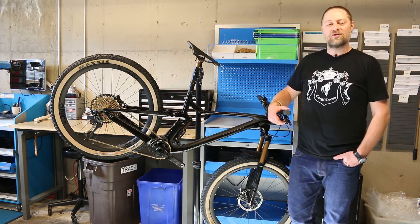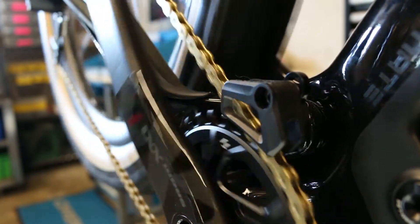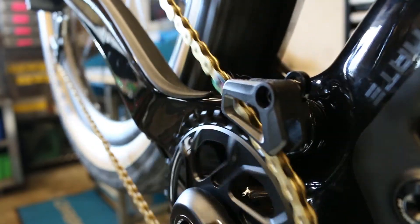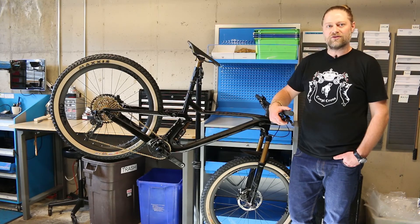With the chain, SRAM introduces their Flowlink technology, which means the chain interplates don't have their square edges, creating less friction between the chain and chainring. The narrower overall profile means the drivetrain can withstand the greater chain angles that a 12-speed drivetrain presents, ultimately leading to a quieter drivetrain and better wear life.